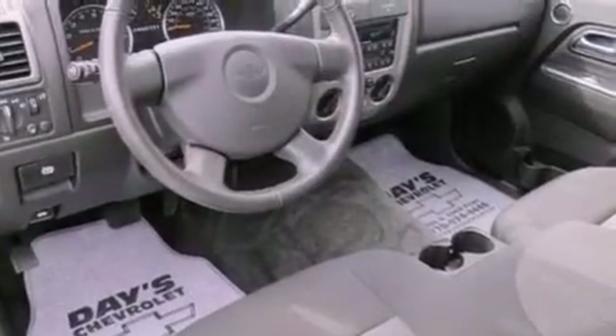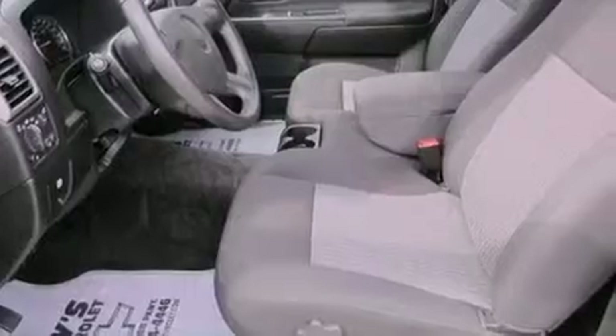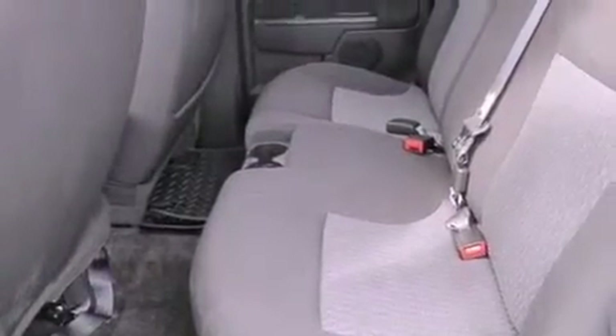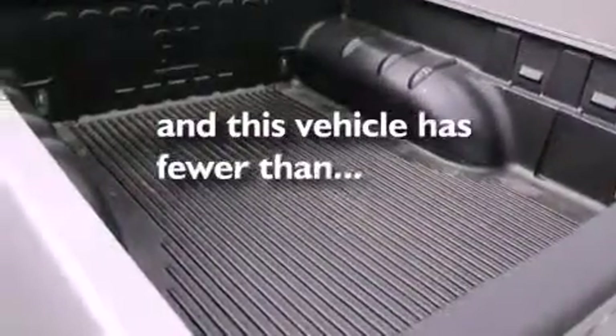The following features are also included: air conditioning, cruise control, an auto-dimming rearview mirror, a leather-wrapped steering wheel, a bed liner, a passenger side vanity mirror, an engine immobilizer theft deterrent system, OnStar, keyless entry — and this vehicle has fewer than 19,000 miles on the odometer.